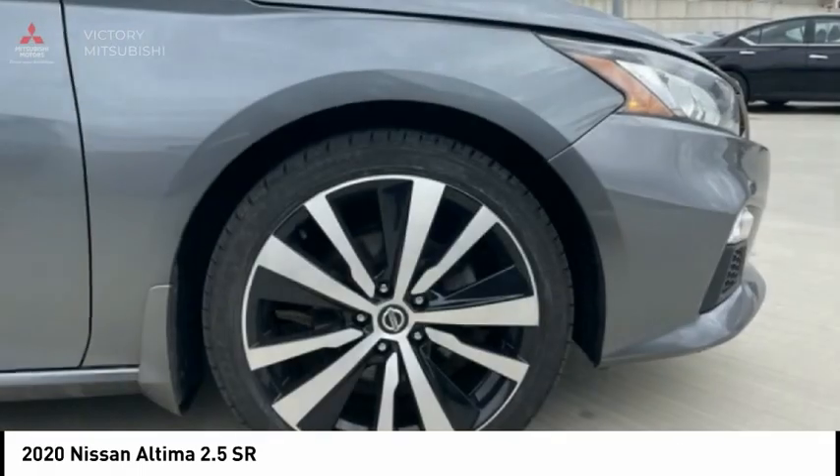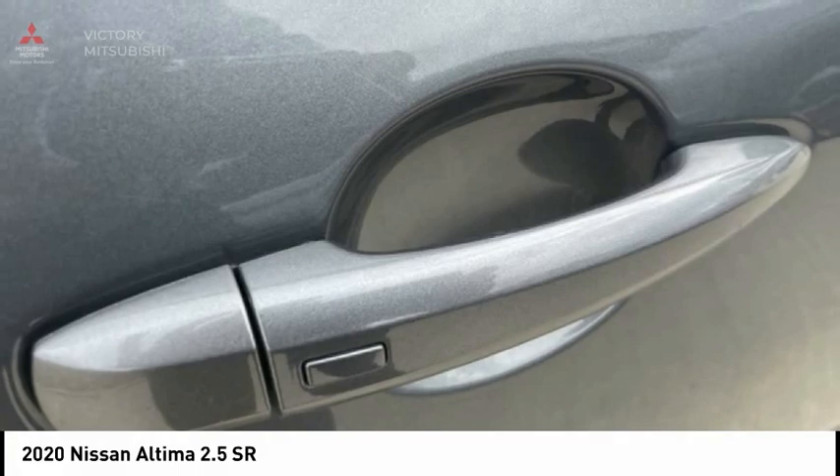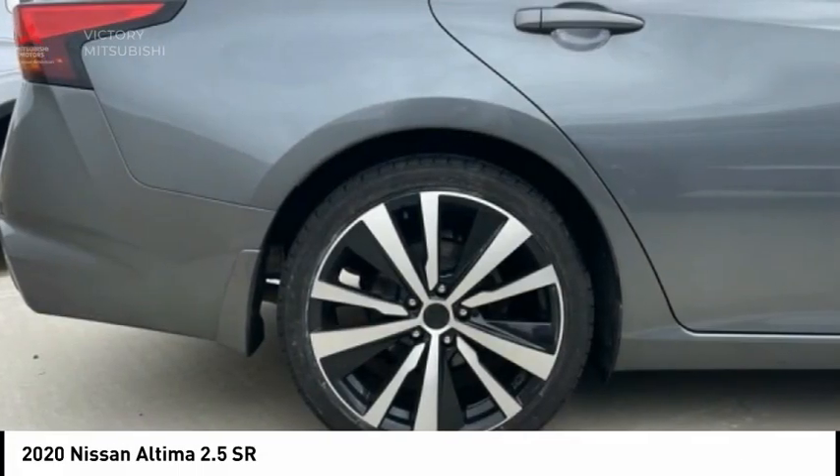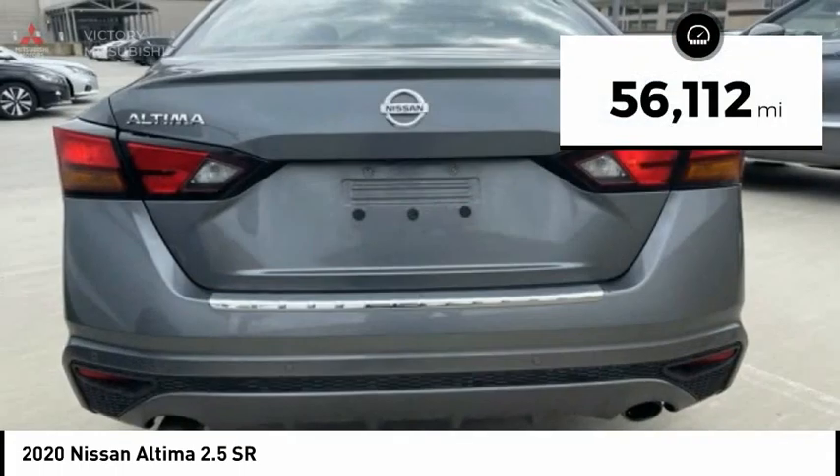Combine that with a powerful engine and standard airbags and over 5,000 quality and performance tests, and you'll see the Nissan Altima is made to drive and thrill, made to last. This vehicle has less than 60,000 miles.